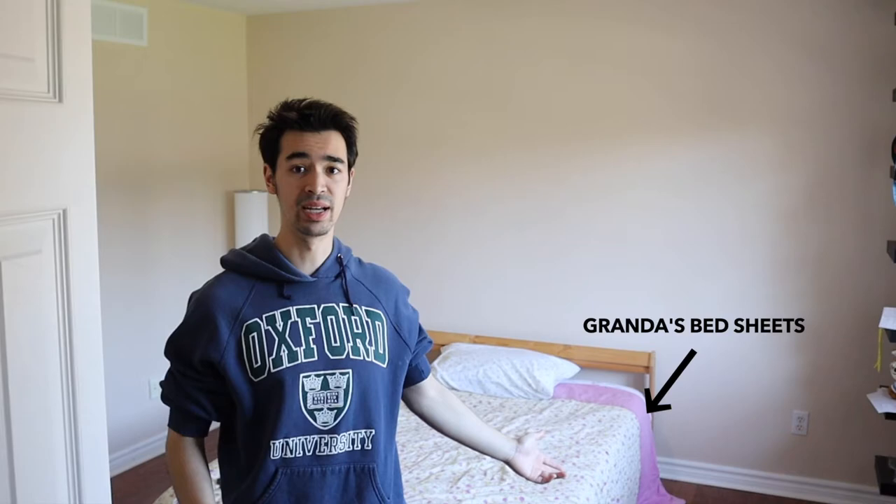This has been long overdue. I've been needing a bedroom makeover for the longest time ever. But besides my lack of time, it's also my lack of money, and for a room as boring and dull as mine, it's gonna cost a lot. As you guys can see, my room is pretty much as plain as it gets — I've even got my grandma's bed sheets.